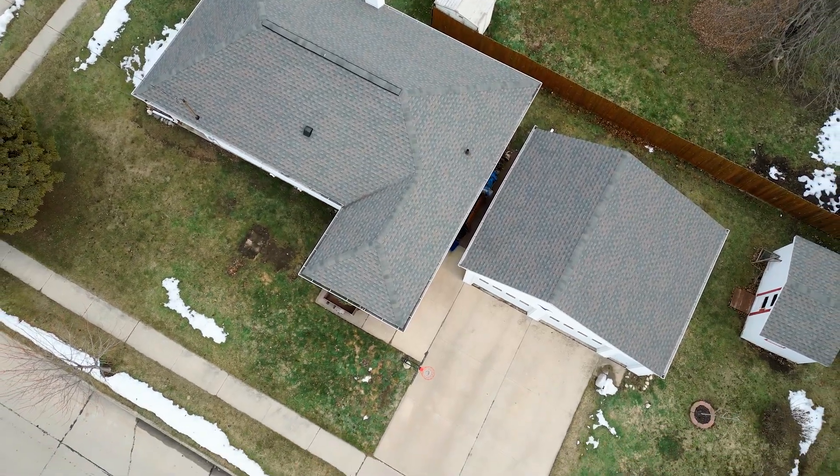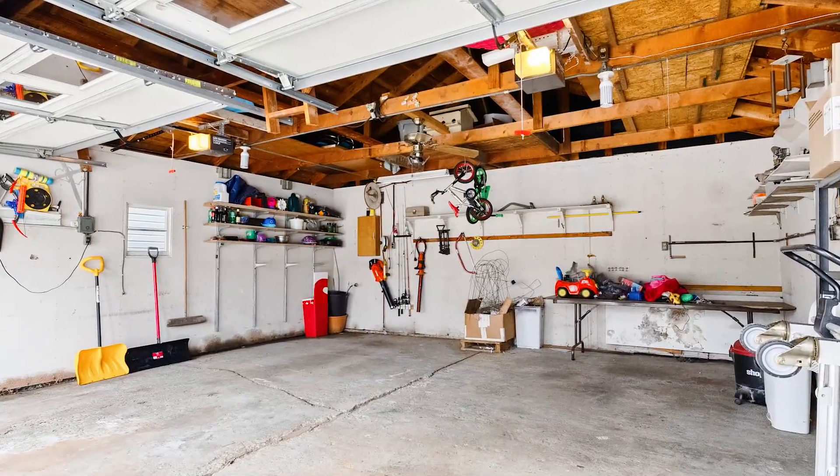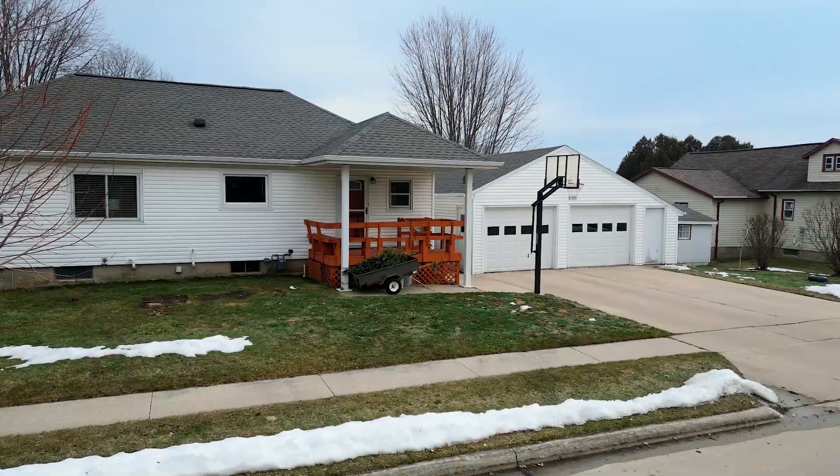Outdoors, go explore the yard complete with a garden shed, a welcoming fire pit, and a garage offering additional space perfect for a workshop, storage alcove, or hangout spot.